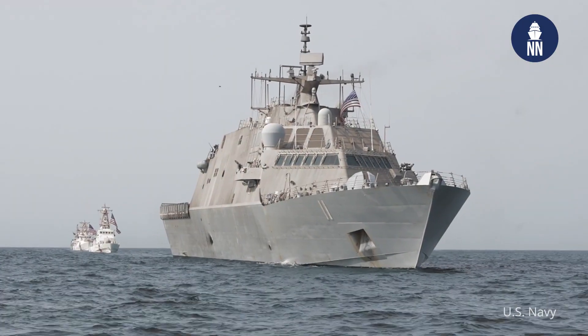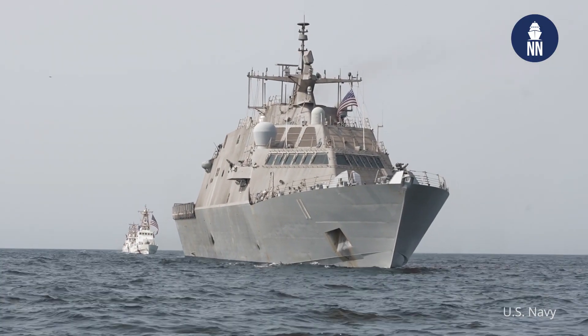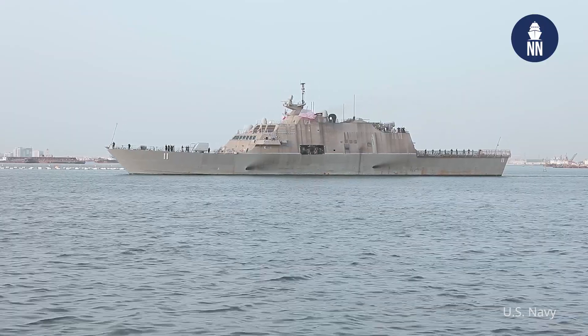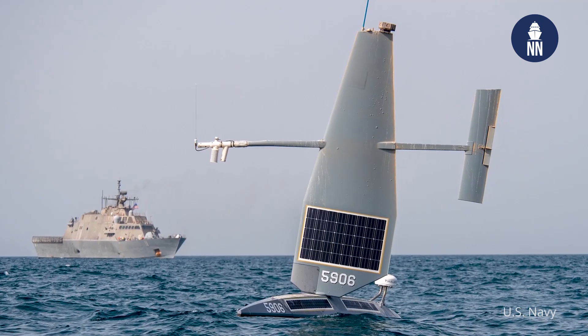When you were in the 5th Fleet, did you do any type of exercise or operations relating to unmanned systems?